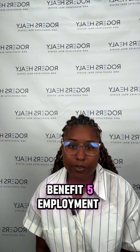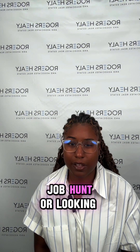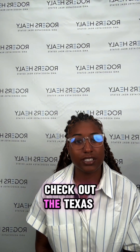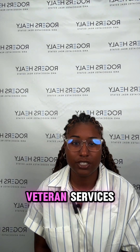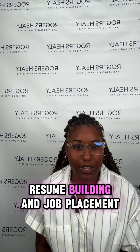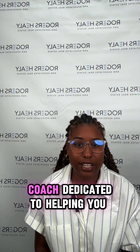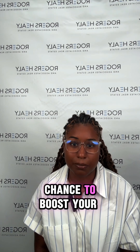Benefit five: employment assistance program. If you're on the job hunt or looking to advance your career, check out the Texas Workforce Commission's Veteran Services. They offer job training, resume building, and job placement assistance — it's like having a career coach dedicated to helping you succeed. Don't miss out on this chance to boost your career.